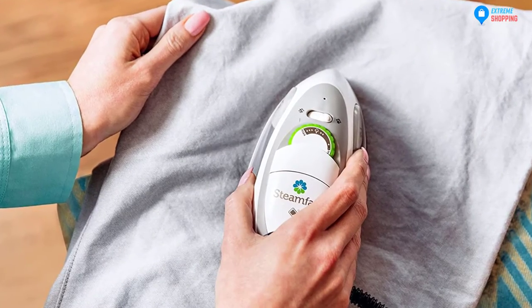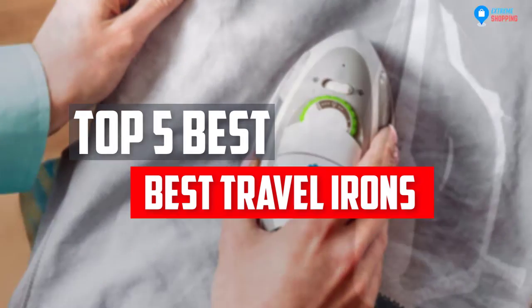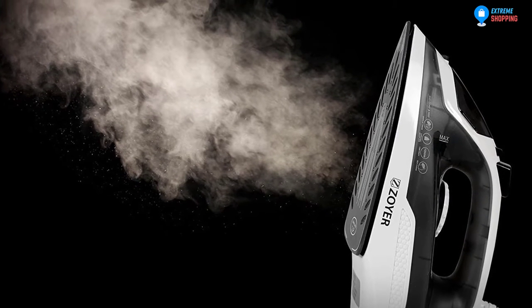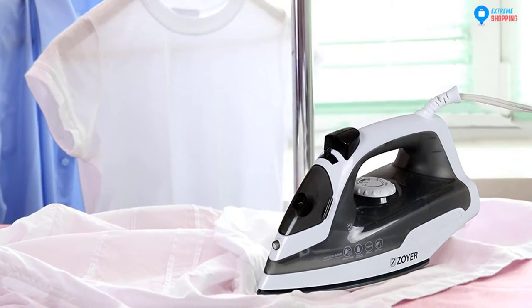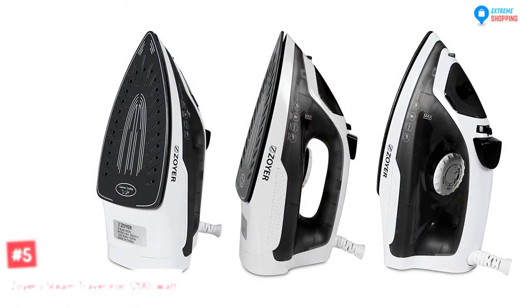In this video, we will look at the top 5 best travel irons available on the market today. We made this list based on our personal opinion, hours of research, and customer reviews. We've considered their quality, durability, features, and more. If you want more information and updated pricing on the products mentioned, check the links in the description box below. So, let's dive into the video.